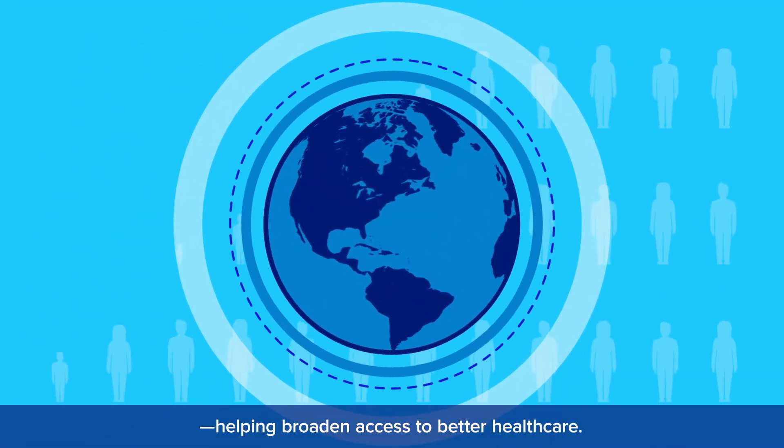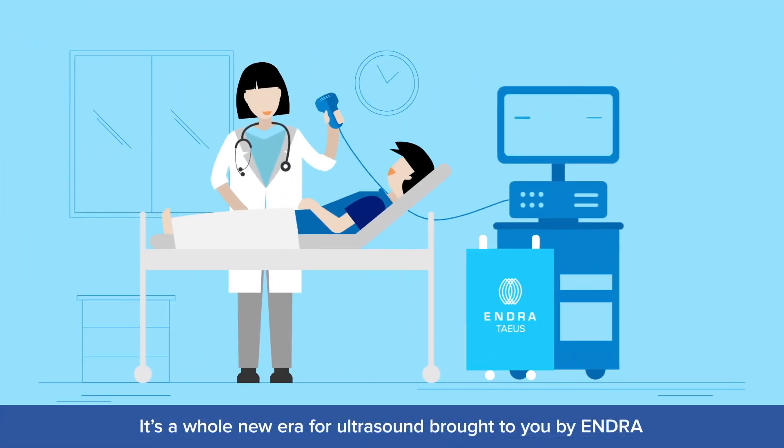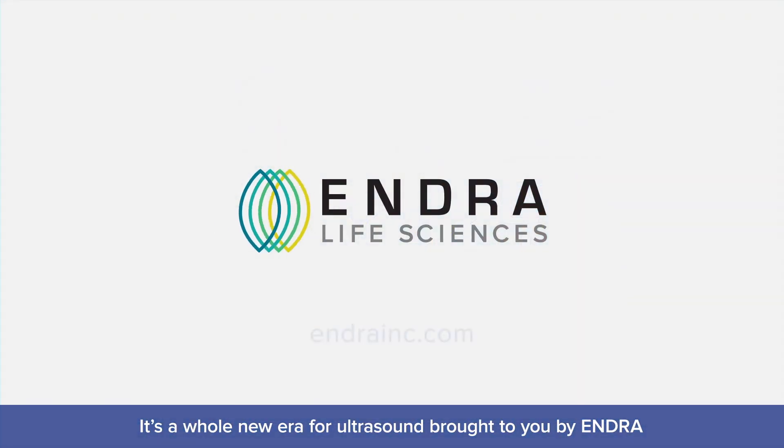Helping broaden access to better healthcare. It's a whole new era for ultrasound, brought to you by Endra.